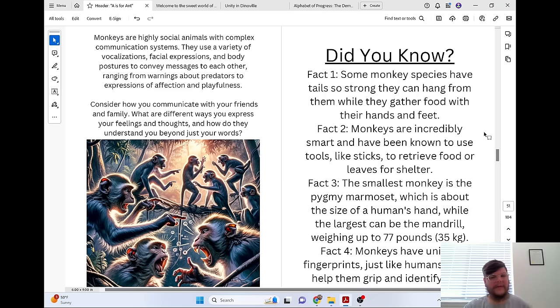Consider how you communicate with your friends and family. What are the different ways you express your feelings and thoughts, and how do they understand you beyond just your words?